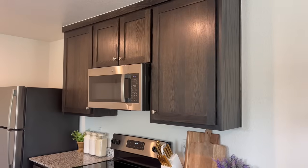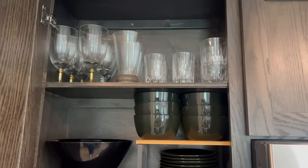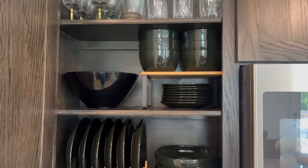Hi guys, welcome back to the channel. I am Samantha, the Luxe Wife. A few weeks ago I posted a kitchen styling and organizing video. If you are new here and haven't had the chance to check that out, I have it linked. In that video I talked about two particular areas in my kitchen that need a little bit of an upgrade — an empty space over my island and an empty space on the back wall.